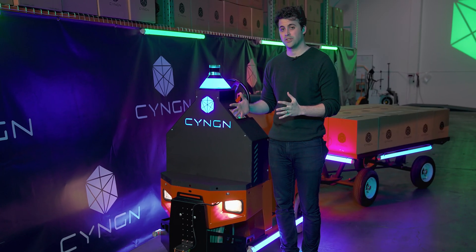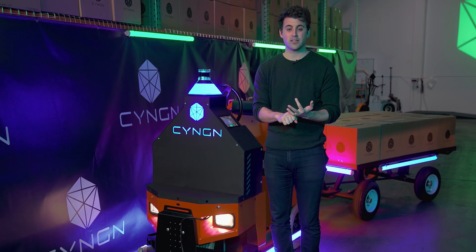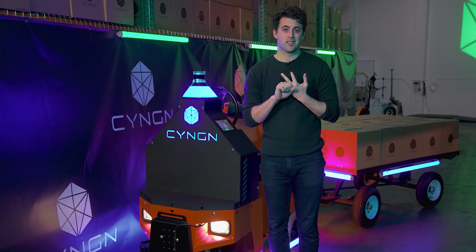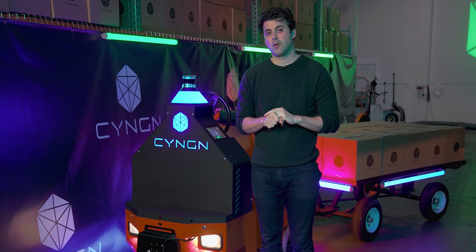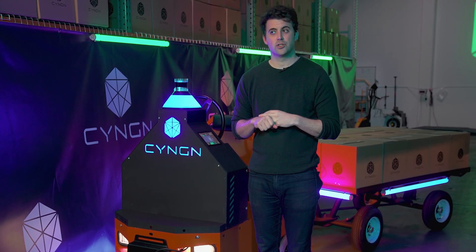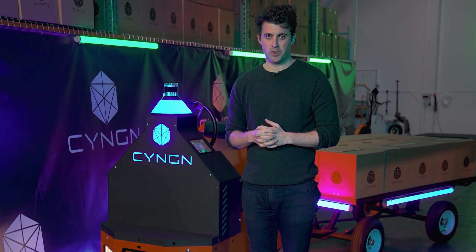So that's an overview of our three-tiered perception stack. It focuses on making sure we get your vehicles and environment demonstrating value fast, but also has the ability to be customized for your specific workflow so that you're not making concessions in how you design your operations just for the use of autonomy — it comes and meets you where you are and provides as much value as possible.